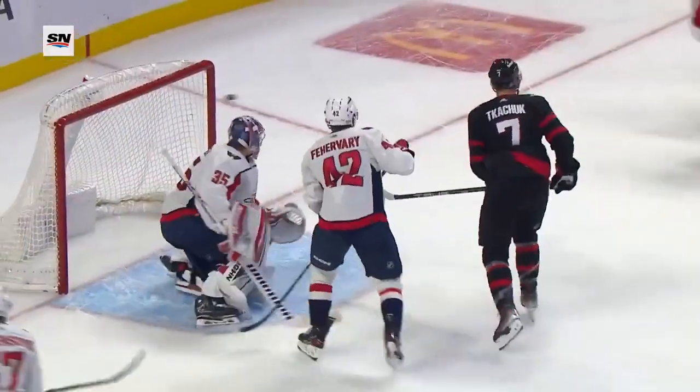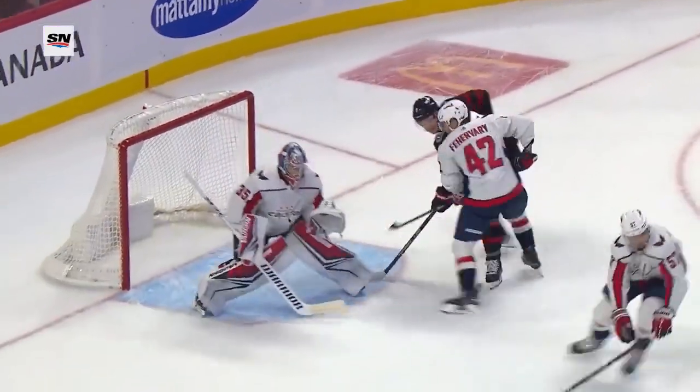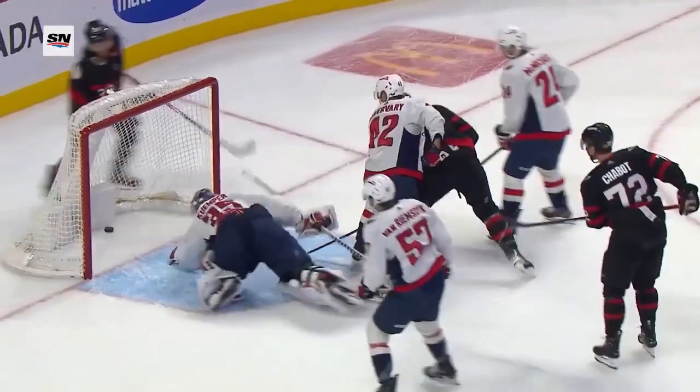It goes down the other end and Shavak, who had a couple of really good opportunities shooting the puck and couldn't find the net, decides — I'm not hitting the net, I might as well give it to somebody else. And he finds Giroux on the back door.